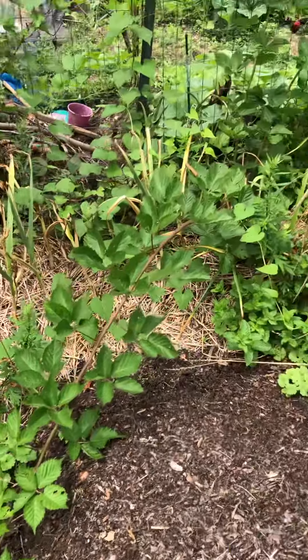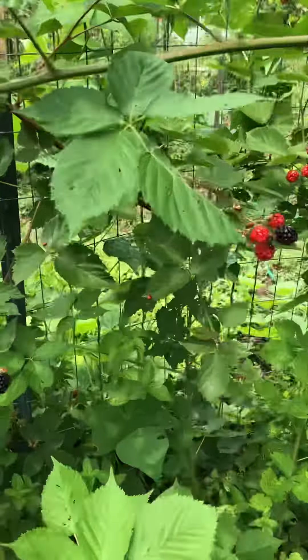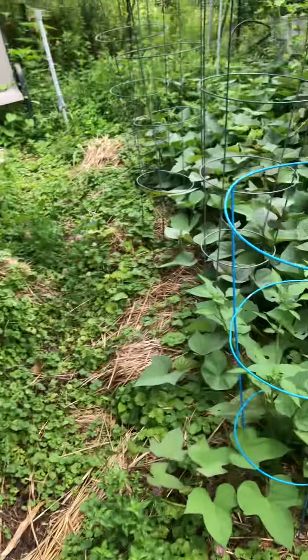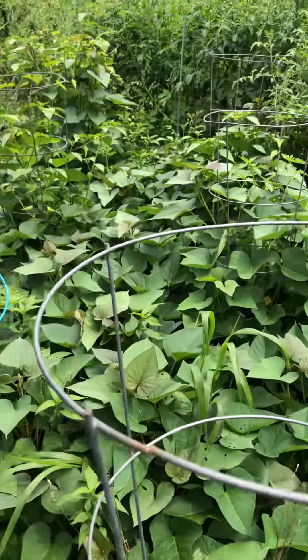I still have a few garlic over here in a corner - that's the Music variety. The first blackberries that ever grew are right here, looks like we're gonna get some before the birds - that's fantastic! And my two rows of sweet potatoes that I filmed for you months ago have now taken over more than two rows.